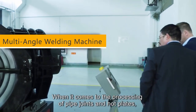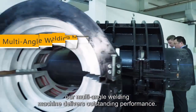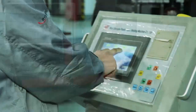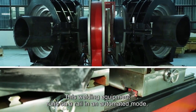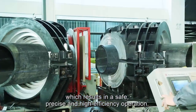When it comes to the processing of pipe joints and hot plates, our multi-angle welding machine delivers outstanding performance. It can weld four large pipes simultaneously. It also cuts at high speed, leaving a flat, smooth surface. This welding equipment runs on a rail in an automated mode, which results in a safe, precise, and high-efficiency operation.